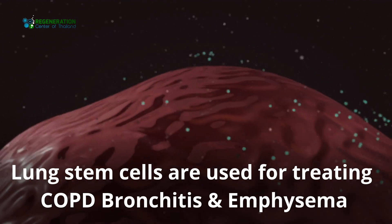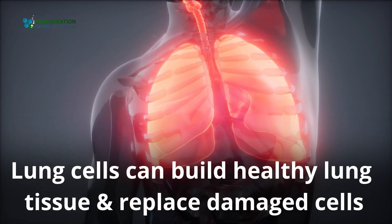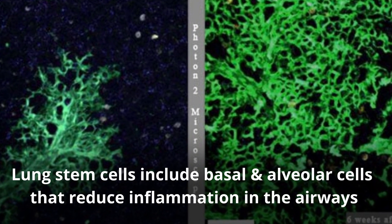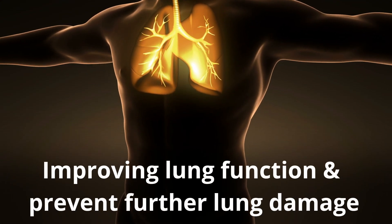Lung stem cells, including basal and alveolar cells, reduce inflammation in the airways, improving lung function and preventing further lung damage, while also stimulating the formation of new capillaries and lung recellularization.